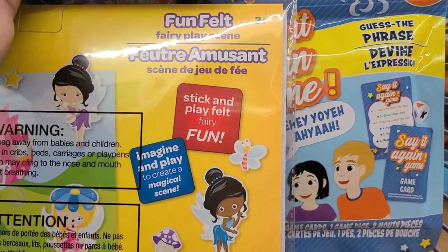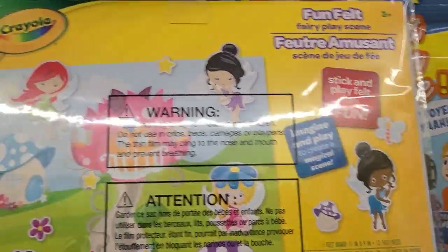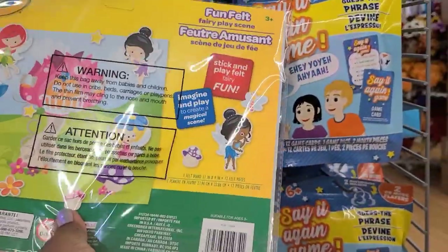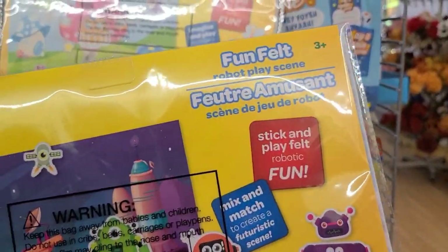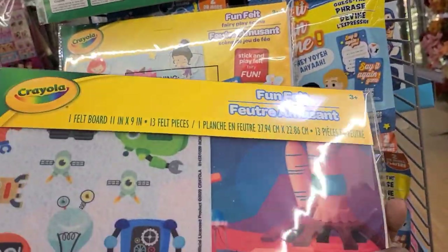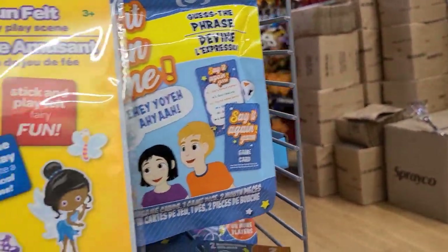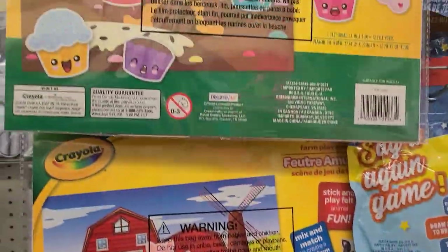You also get this Fun Felt Fairy Play Scene which is actually really really gorgeous — this is what the back of it looks like, absolutely stunning. And then last but not least is the Robot Play Scene — these are what they look like and this is what the back looks like. So they're basically the robots that you get with the felt pieces. These are the four that they have here, absolutely gorgeous.